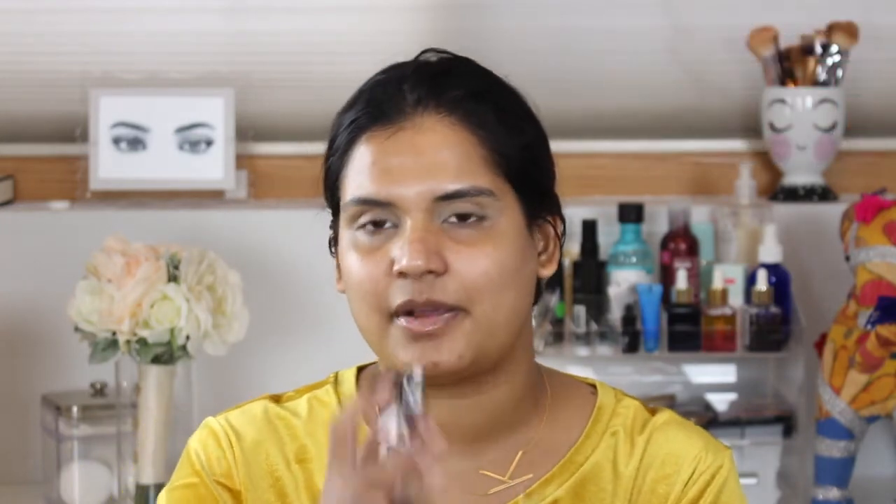This one is called Rose in the Air, and the shades remind me a lot of the Modern Renaissance palette — very similar color story. Then this one is called Not a Basic Peach, and it's cute — it doesn't look like anything I've seen in the drugstore before. I seriously feel like there's a lack of good eyeshadows in the drugstore, so I'm really excited to see what Wet n Wild has to offer.